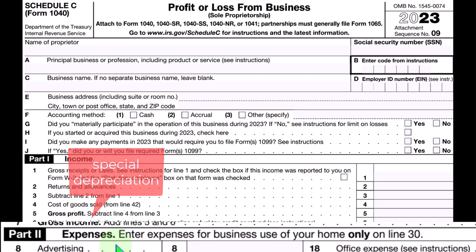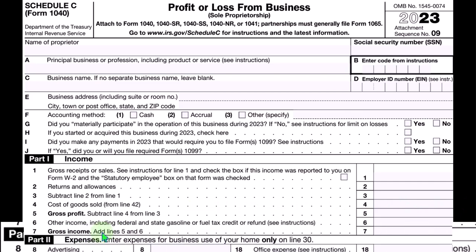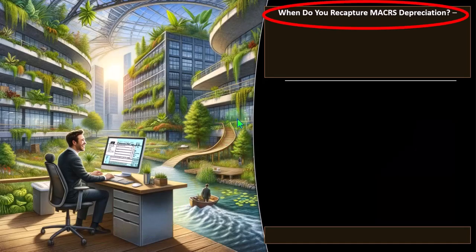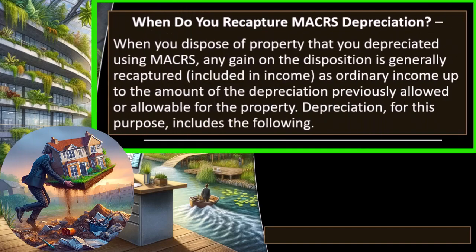Anything not consumed in terms of the adjusted basis for the depreciable property will be allocated according to the normal rules of depreciation, aligning to Generally Accepted Accounting Principles. For the most part, using maker's depreciation, which for most small business property is usually a double declining half-year convention. So when do you recapture maker's depreciation? When you dispose of property that you depreciated using maker's, any gain on the disposition is generally recaptured — included in income as ordinary income — up to the amount of the depreciation previously allowed or allowable for the property.